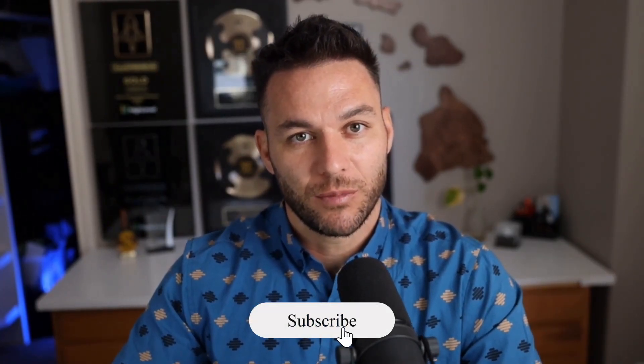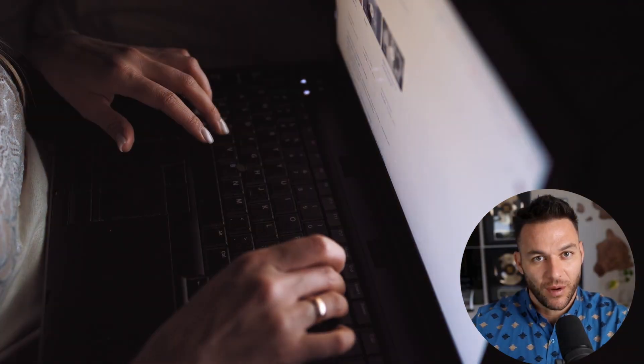Drop a comment below and let me know what you're going to build first with Bolt — I read every single comment. If you got value from this video, smash that like button and subscribe because I'm dropping new AI tools and strategies every single week. That's it for today. Go build something cool — I'll see you in the next one.